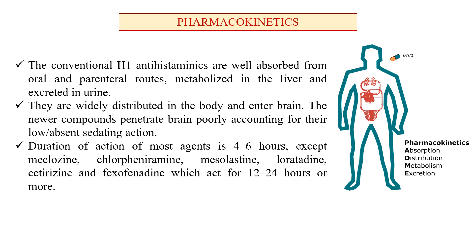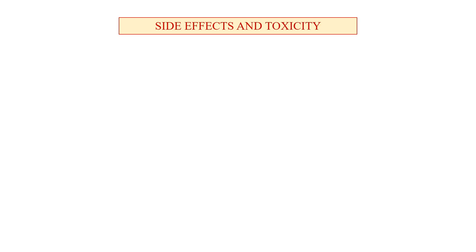The duration of action of most agents is four to six hours, except for meclizine, chlorpheniramine, mesolastine, loratadine, cetirizine, and fexofenadine — some of which are second generation antihistaminics that act for 12 to 24 hours or more.